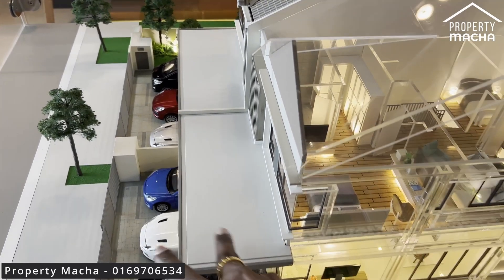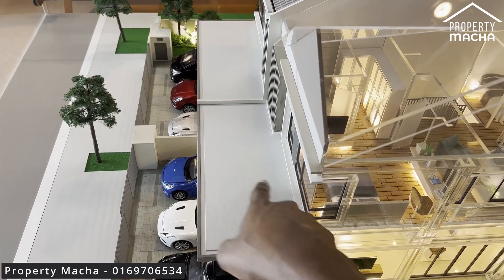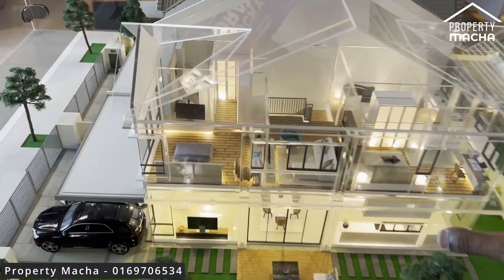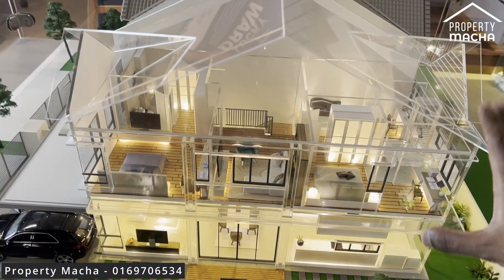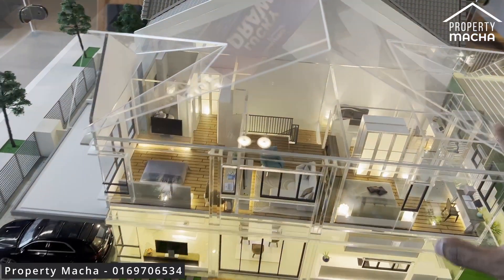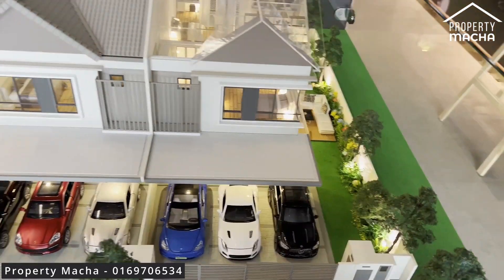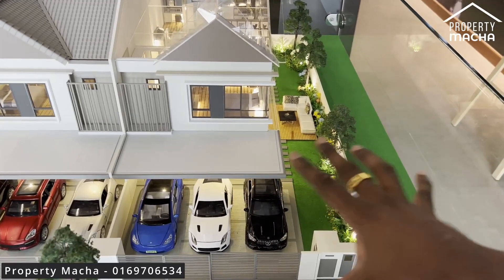If you're feeling ambitious, you could extend that empty space into a small balcony — it's totally up to you. So that's the entire scale model of the beautiful semi-D house at Sejati Lakeside 2. You guys are definitely going to love it. If you'd like to come over and have a look, just give me a ring — I'll be more than happy to assist.